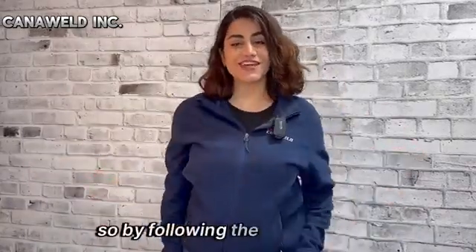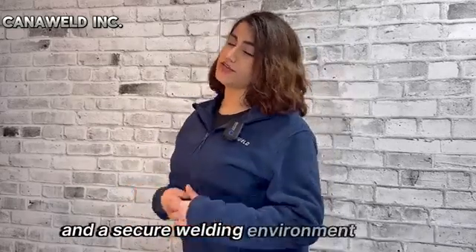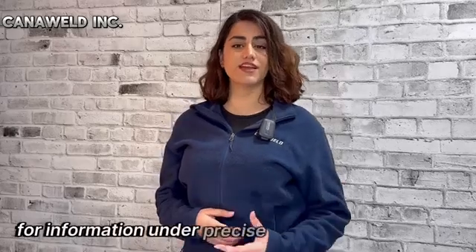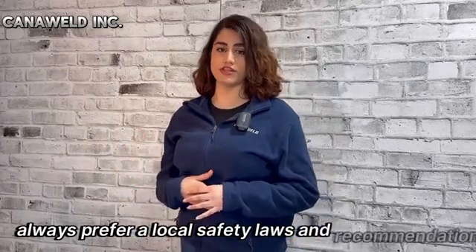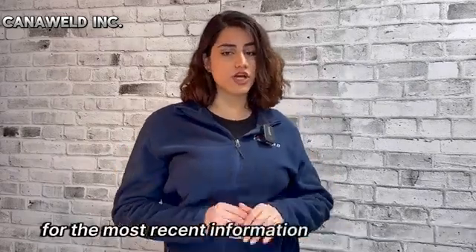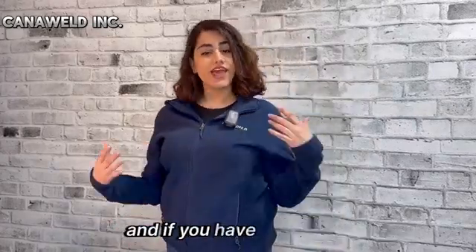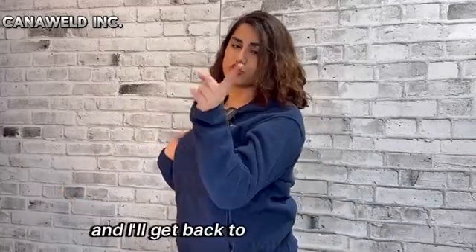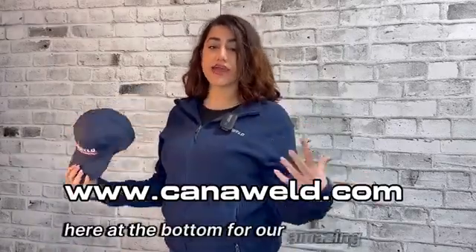By following these safety guidelines, the chances of accident injuries decrease and a secure welding environment is created. For information on the precise requirements in your area, always refer to local safety laws and recommendations. For the most recent information on welding safety requirements, visit the websites of the Canadian government and the CSA standards. Thank you for being with me today. If you have any questions, leave us a comment and I'll get back to you with an answer. Check our website at the bottom for our amazing products. See you later.